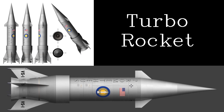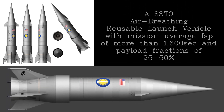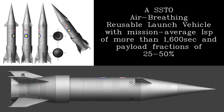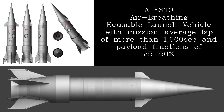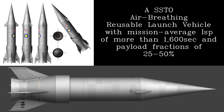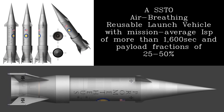Now I will discuss the vehicle application. The turbo rocket is a single-stage-to-orbit, air-breathing, reusable launch vehicle with a mission average specific impulse of more than 1,600 seconds and capable of payload fractions between 25 and 50%. The turbo rocket, even in modest size, is dramatically more cost efficient due to high payload fractions and full reuse capability.